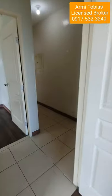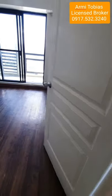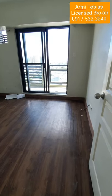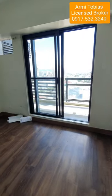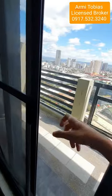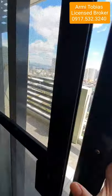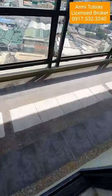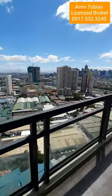Let's check the master's bedroom. The master's bedroom has access to the balcony — it has a sliding door, one side is glass and the other is a screen or mesh. You have the second balcony here, which is much bigger than the other one.